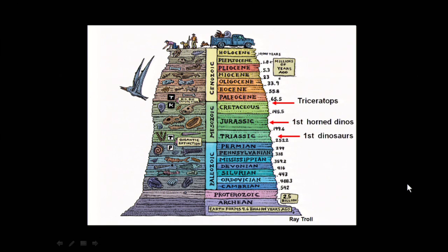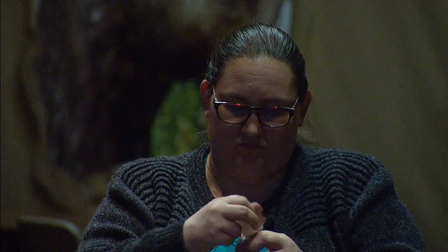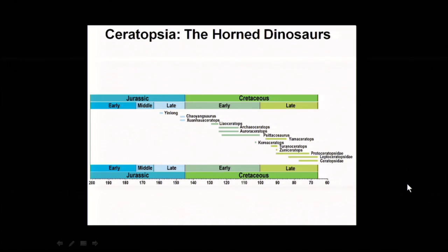Dinosaurs as we think of them — excluding modern birds — lived during the Mesozoic: Triassic, Jurassic, and Cretaceous. The first dinosaurs appeared in the middle to late Triassic, and the first horned dinosaurs appeared probably as far back as the middle Jurassic. Things like Triceratops appear in the last two million years before the terminal extinction event. The large-bodied dinosaurs are at the end of the age of the Cretaceous.